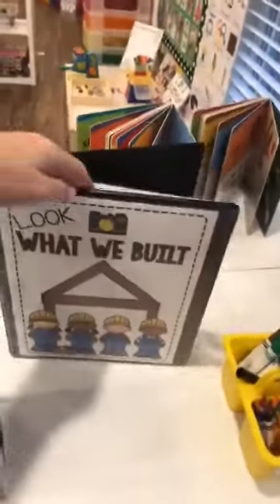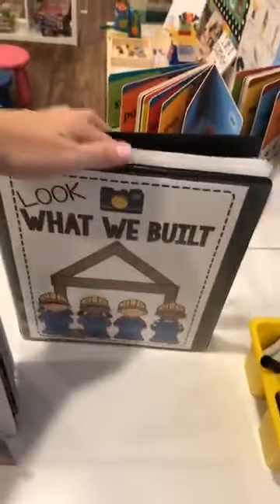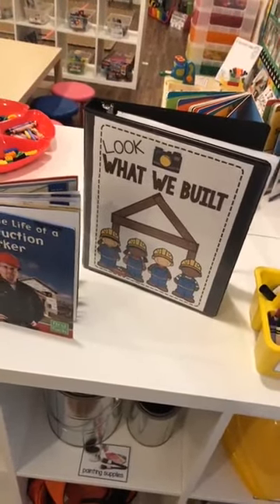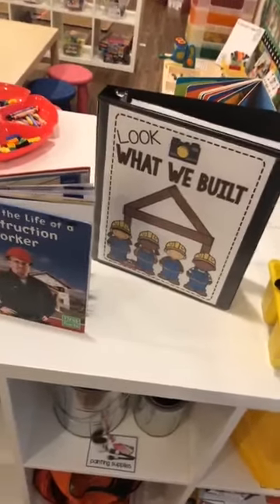I have combs, some books, and a 'Look What We Built' book with all the pictures from last year of stuff they built. Because I have some kiddos who come back to me the next year — I have two kiddos from last year in my class this year — their pictures are in there so they can look through and be inspired by each other.